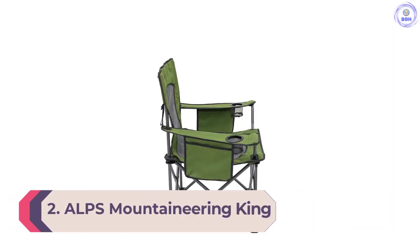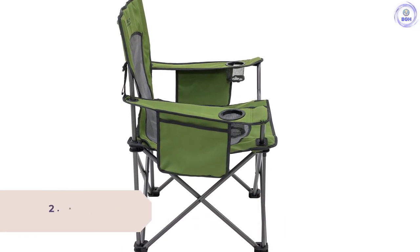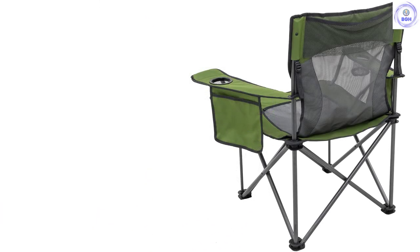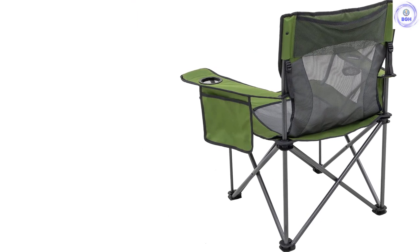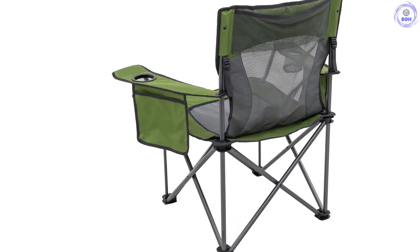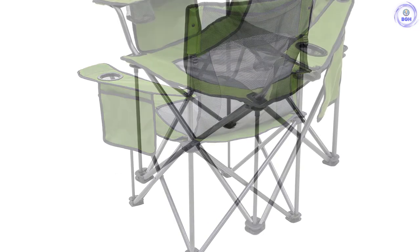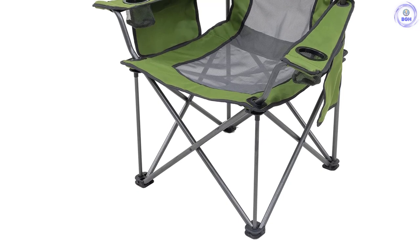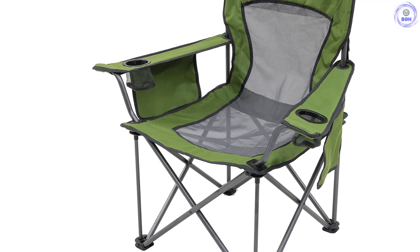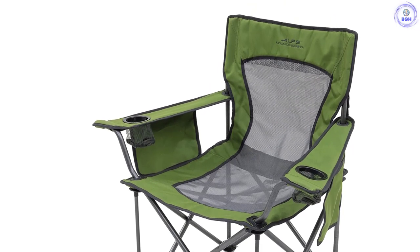Number 2: ALPS Mountaineering King Kong. Finding a balance between comfort, durability, and affordability can be difficult when shopping for a camping-style chair. The ALPS Mountaineering King Kong Chair manages to nail that balance. It offers plenty of sitting space and some testers were impressed with the comfort of the padded canvas seat. We were also mightily impressed with its listed 800-pound weight capacity, more than double any other chair we tested. One tester has owned this chair for several years and many camping trips without a hiccup. The two cup holders, two side compartments, and mesh back pocket are convenient for keeping beverages, magazines, phones, or s'mores ingredients within reach.